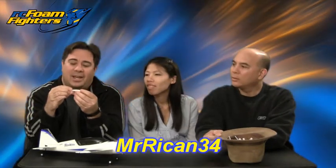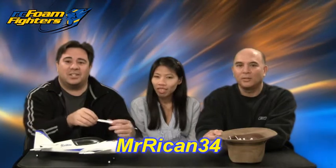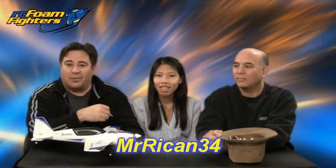The winner is MrIcan34 — M-R-I-C-A-N-3-4. You're the lucky winner of the Extra 300. Congratulations! I hope you enjoy this cool little plane. It's ready to fly, so we'll get it boxed up and shipped out to you as soon as we get a confirmation email from your YouTube account.